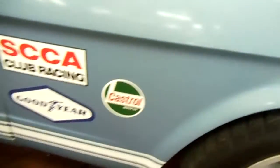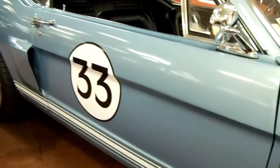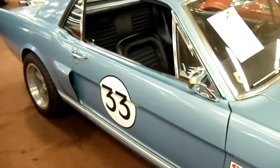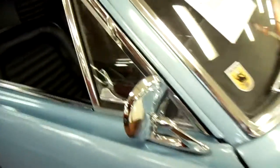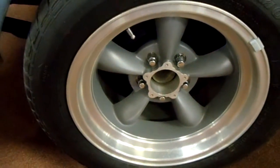It does have disc brakes, and you can see they've got the SCCA stickers and door numbers — all that kind of good stuff. Pretty cool-looking car, with nice new chrome mirrors. All the chrome is looking really good on the car. Let's get a better look at those wheels.